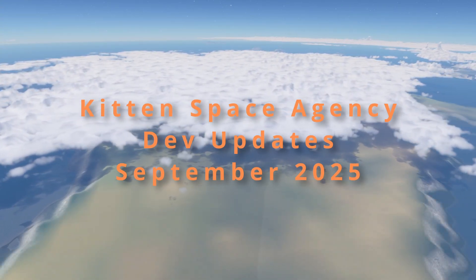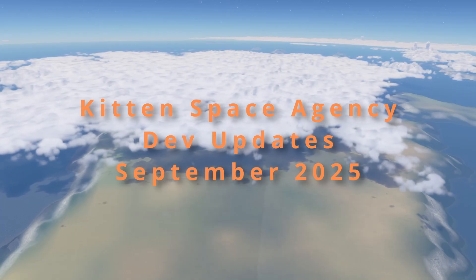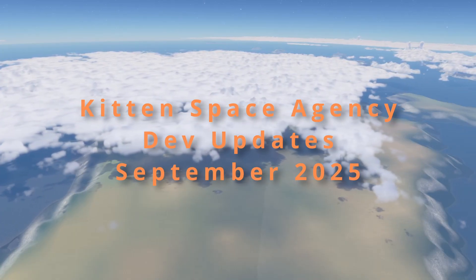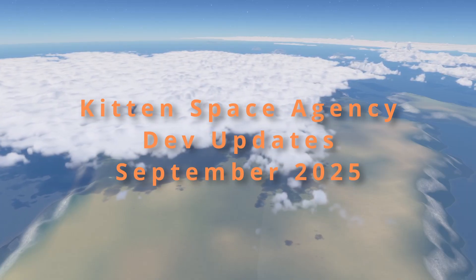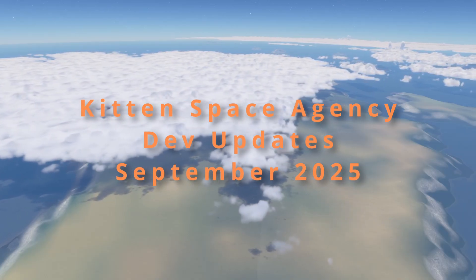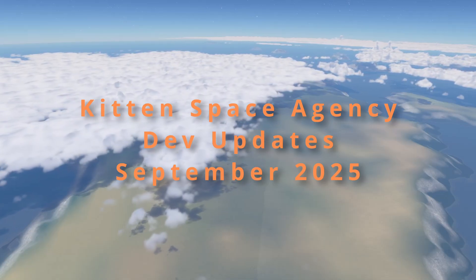Welcome back to another Kitten Space Agency monthly dev update summary video. September has passed and we got some interesting updates regarding different parts — some graphics goodies as well as some interesting stuff behind the scenes that did not make it to the pre-alpha yet. Let's check it out.